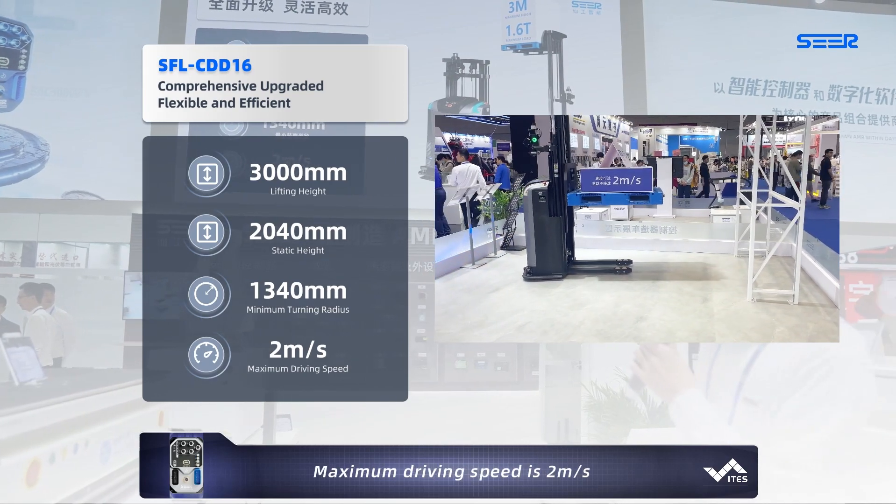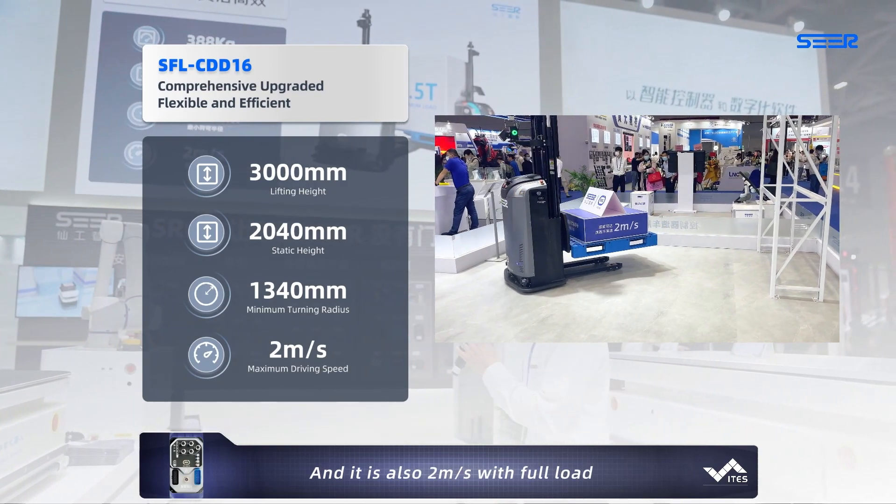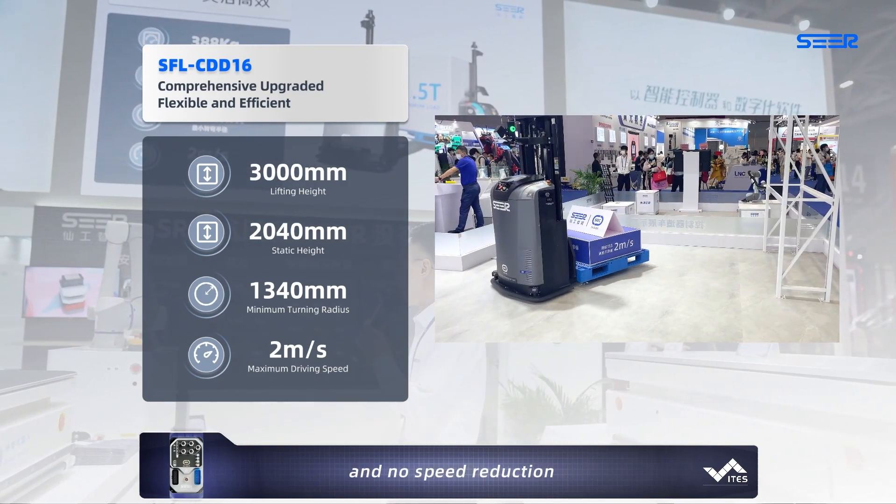Maximum driving speed is 2 meters per second, and it is also 2 meters per second with full load — no speed reduction.